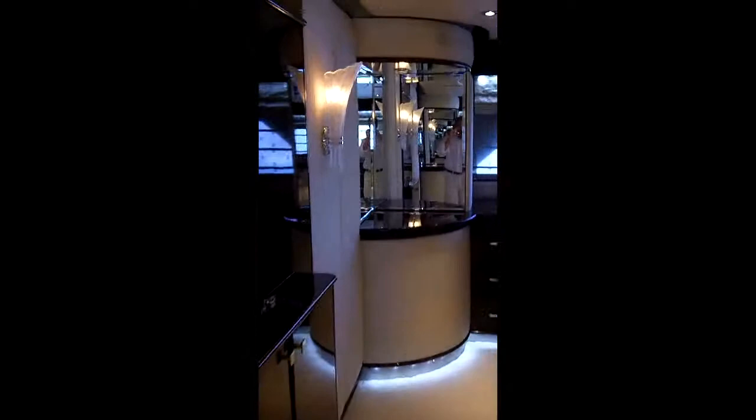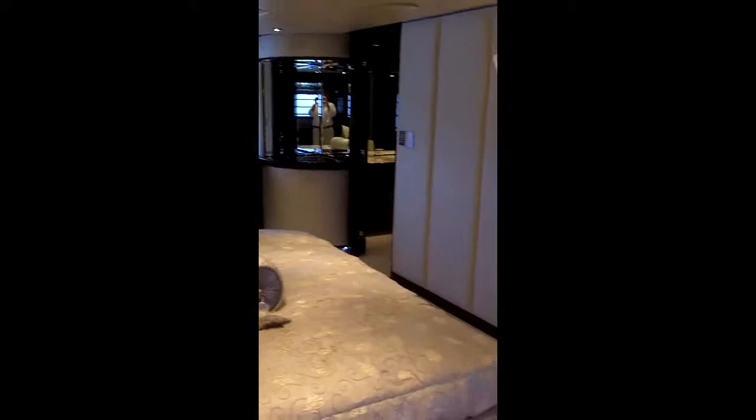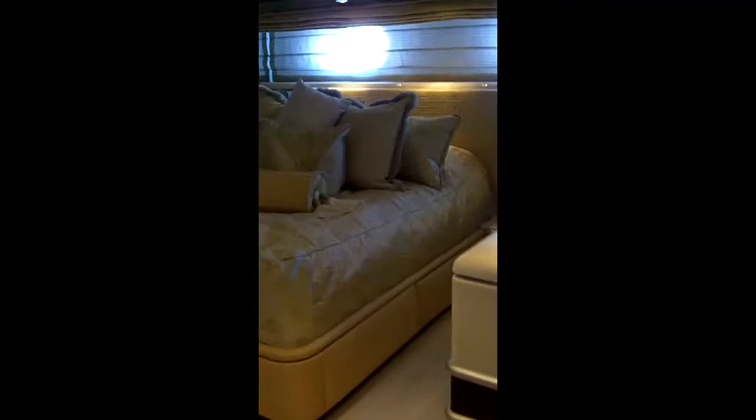The master suite features a walk-through glass shower. There's also a TV behind the cabinet. Down towards the guest accommodation — there are four staterooms down here, plus a gym, which could easily be converted into a schoolroom or another stateroom. All are queens.